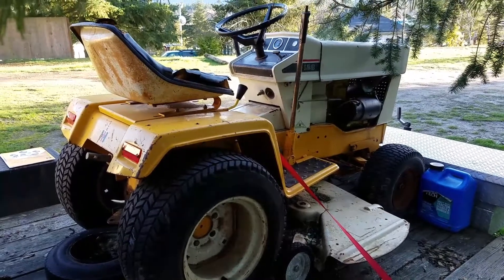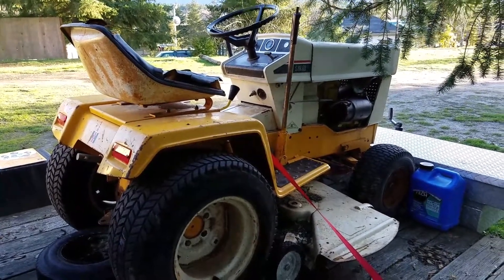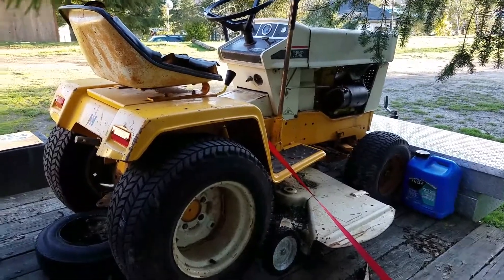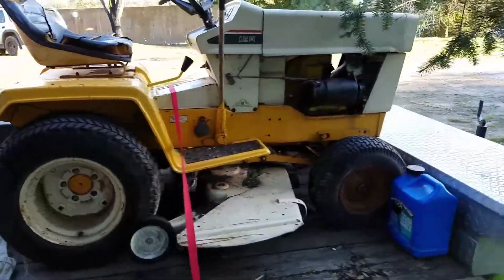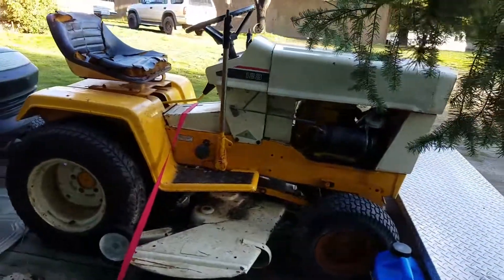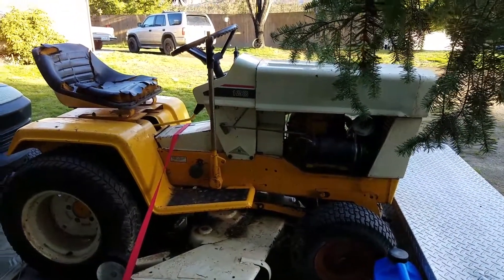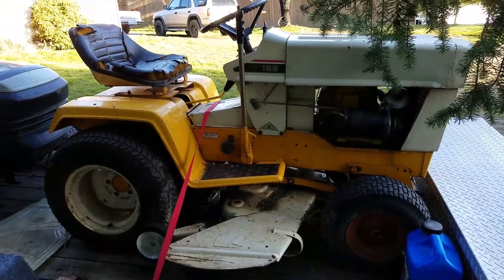That's a serious lawn tractor, man — this thing runs nice too. So if you can pick one of these up and see one at a yard sale, I'd grab it. This is a 1974 International Harvester Cub Cadet, model number 128. Thanks for watching.